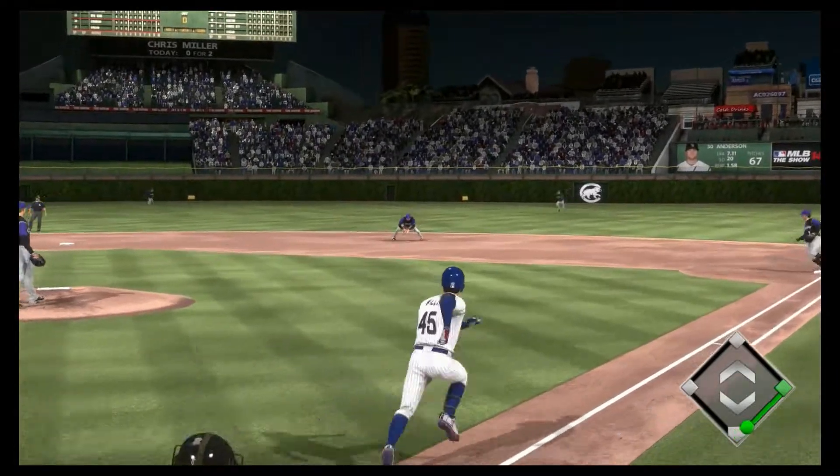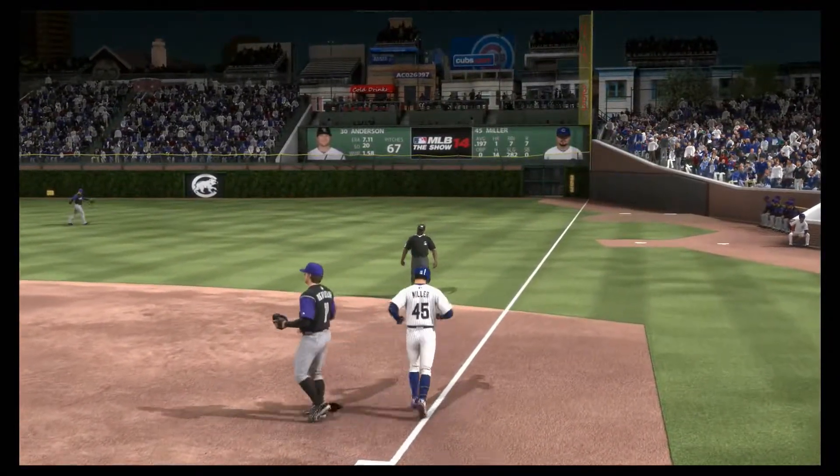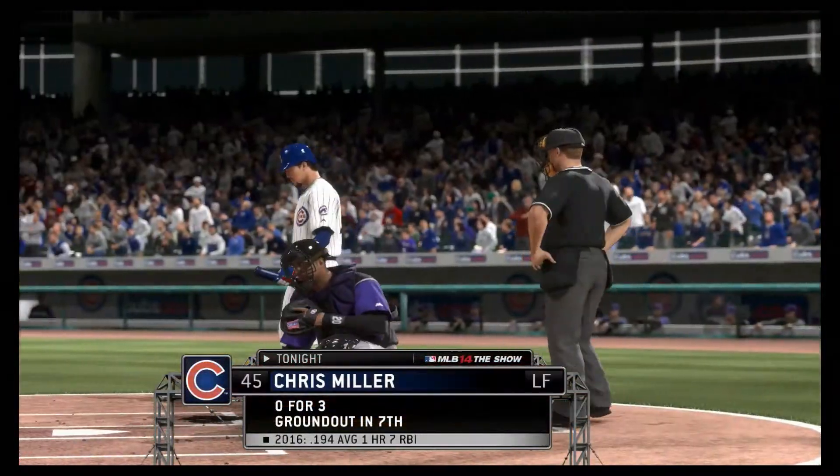A pitch down, swung on and sent to second base. Throw to first is in time for the first out. Chris Miller is expected to step in now.